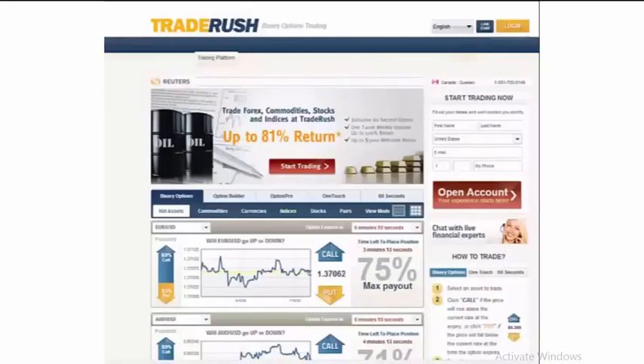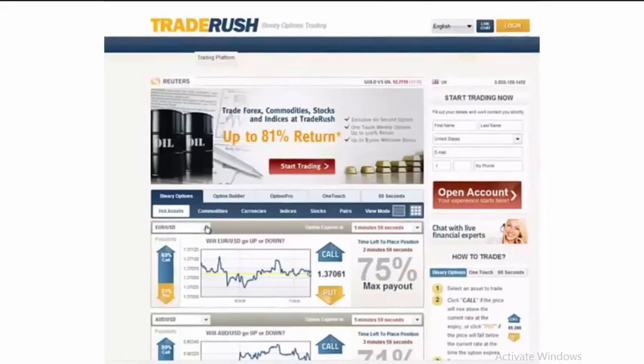The way they list their different options is by hot assets, commodities, currencies, as well as indices and stocks. You simply choose the particular currency pair or asset that you are looking to trade. And then once you figure that out, you determine what your expiry should be. In this particular case, it is going to expire within 5 minutes, which is one that is predetermined.